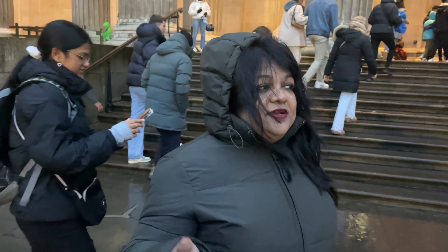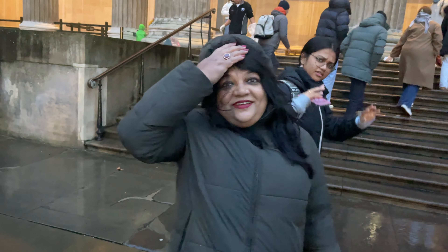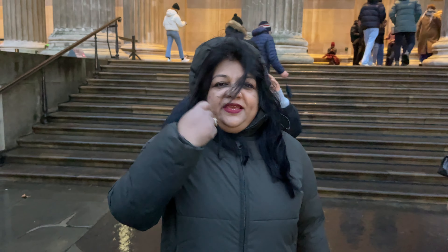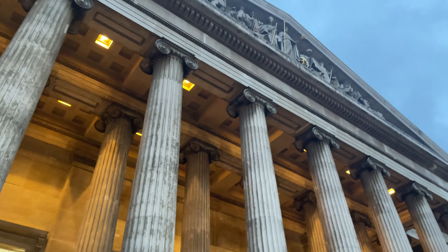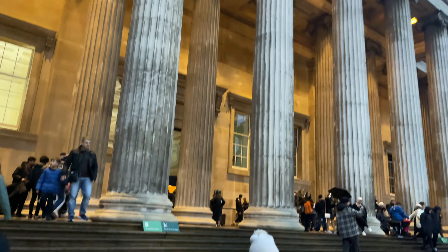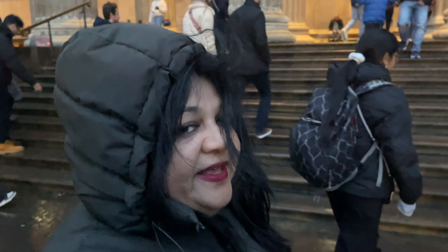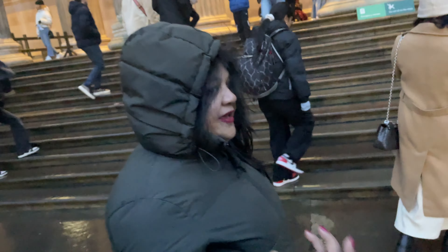So guys, we are reaching the British Museum. It is very nice and very windy, so that's why I covered up. This is the front side of the museum and it is very big. So now we go inside and see what it is actually.